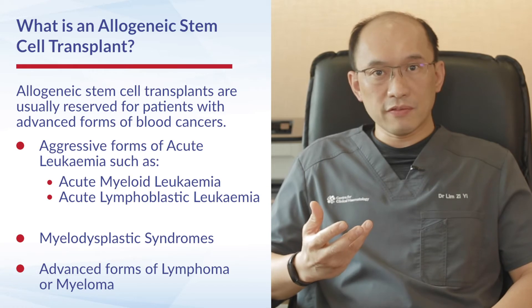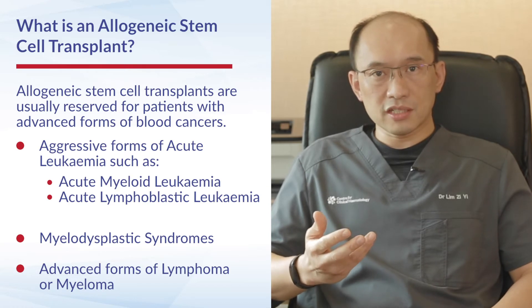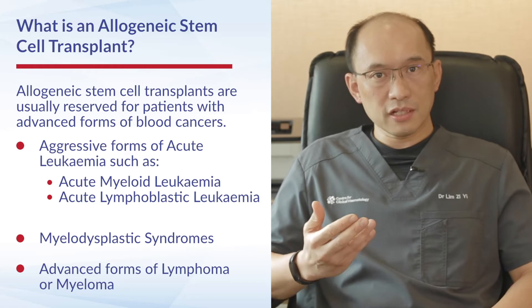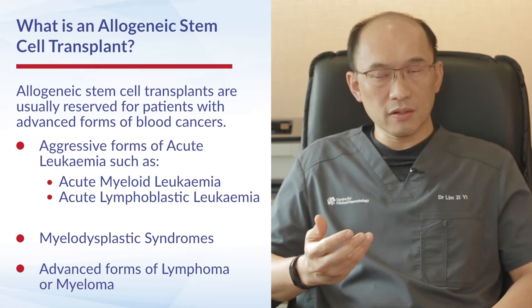Other patients who may benefit from an allogeneic stem cell transplant include patients with myelodysplastic syndromes, or sometimes patients with advanced forms of lymphoma or even myeloma.